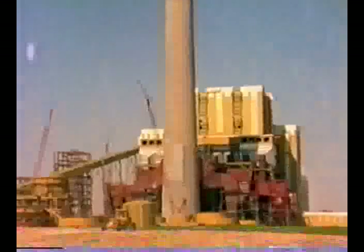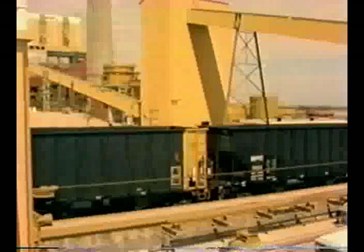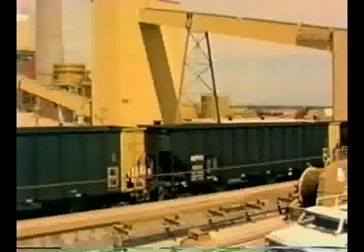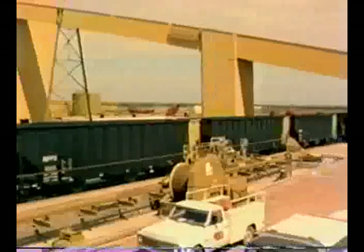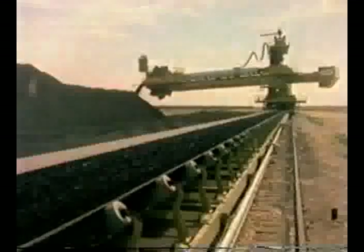This 1,200 megawatt coal-fired power plant provides another job for the M880. Bituminous coal, mined in Wyoming, is delivered by 110-car unit trains, which are completely unloaded in three hours.